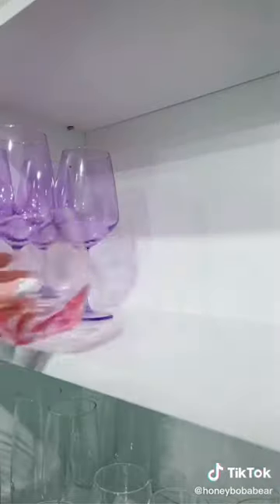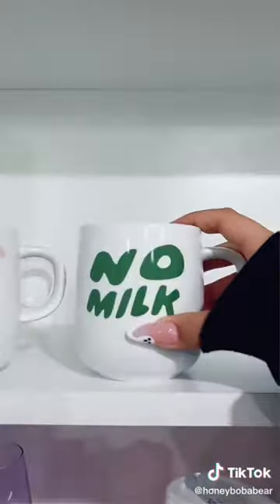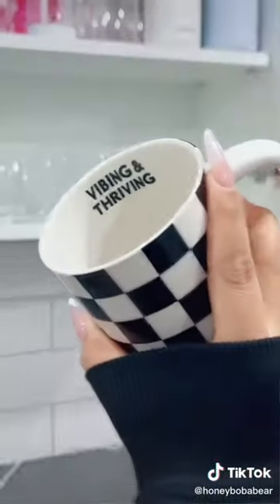Next shelf's gonna hold my water bottles and these ones on the other side. Almost forgot about these clear ones. Lastly all my mugs are going on top.